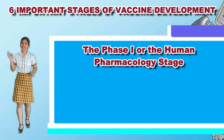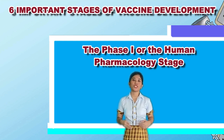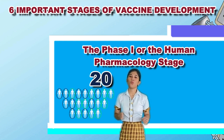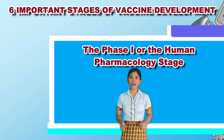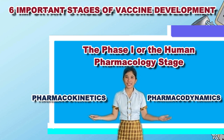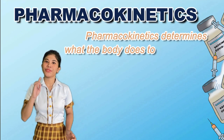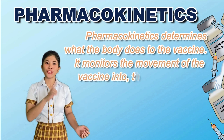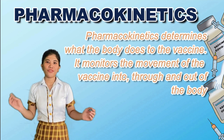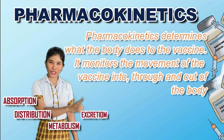The Phase 1, or the Human Pharmacology Stage, is usually done with a small group of 20 to 100 healthy volunteers to test the vaccine's pharmacokinetics and pharmacodynamics. Pharmacokinetics determines what the body does to the vaccine. It monitors the movement of the vaccine into, through, and out of the body — its absorption, distribution, metabolism, and excretion.